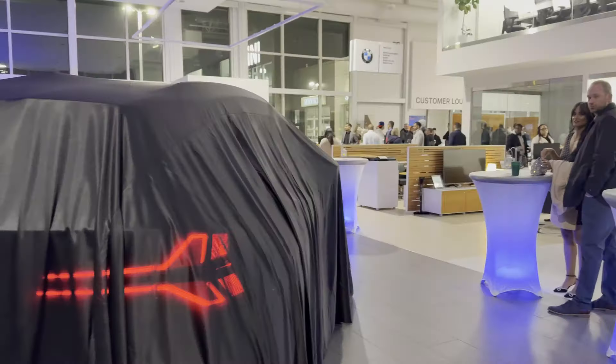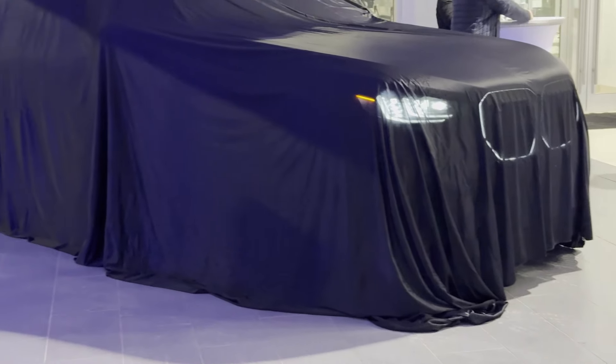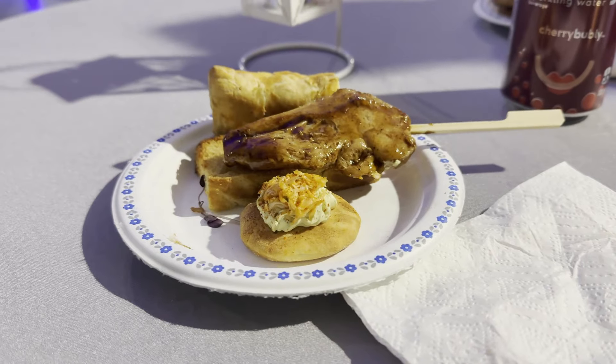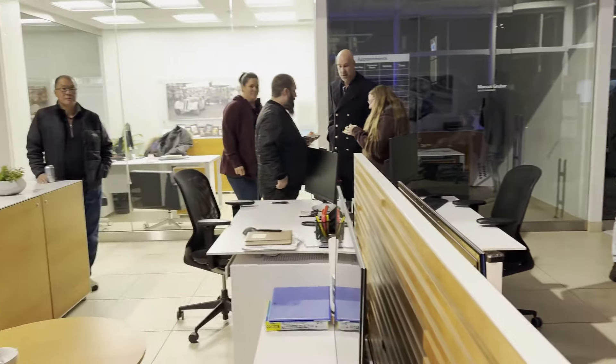Right in the center of it all — it's a surprise — the new BMW X3 is still covered up before the big reveal. It was awesome getting to meet some other guests, enjoy some snacks, and just soak in the atmosphere. You could tell that everyone here was pumped for the big moment.